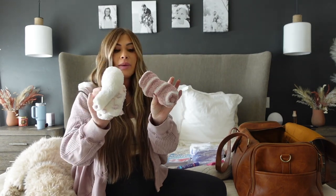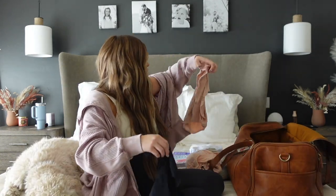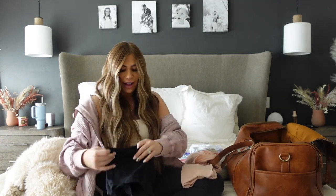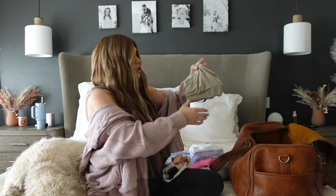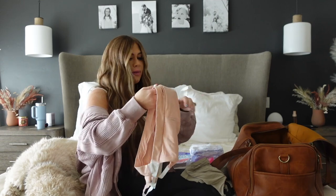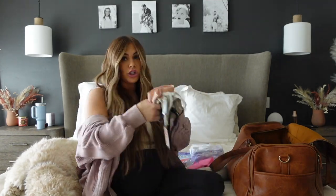I have three pairs of fuzzy socks that I got from my baby shower — fuzzy socks are a must in the hospital, you just want to be as cozy as possible. Then I have two pairs of underwear that are like the ultimate granny panties, but they're amazing for postpartum. I had these with Jagger last time and loved them. I also have two nursing bras from Bodily — they are so comfortable, I've already worn one a few times. They unhook so you can nurse easily.